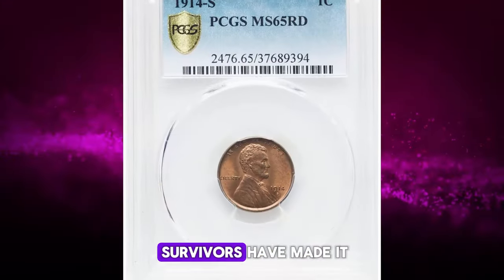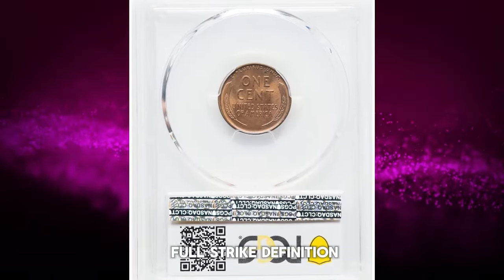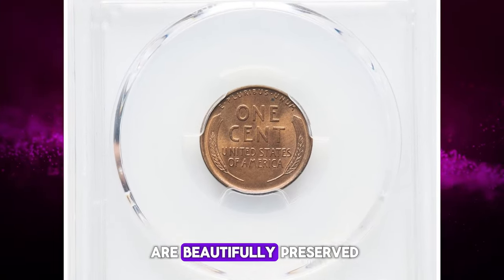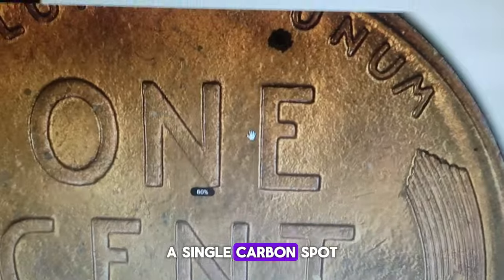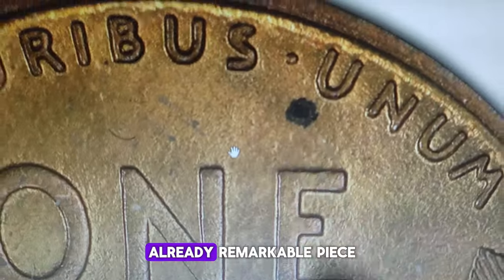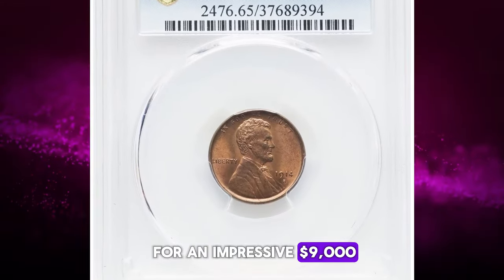Just a few dozen survivors have made it to the MS65 Red grade. This particular coin displays full strike definition throughout, and its coppery surfaces are beautifully preserved. A single carbon spot occurs below the first U in Unum, adding a touch of character to this already remarkable piece. It ended up selling for an impressive $9,000.